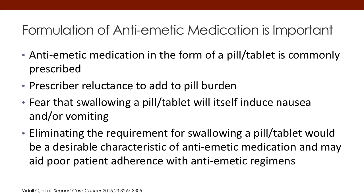Formulation is important. We have different routes and different formulations available. Anti-emetics in pill or tablet form are commonly prescribed, as is the injectable form. There can be reluctance due to pill burden, and head and neck cancer patients many times cannot swallow pills. So always looking for alternative routes of administration is important, because many cancer patients cannot take medications orally or cannot easily receive injections during clinic visits. Having routes such as a transdermal patch or a subcutaneous long-acting injection would be of value for a certain subset of patients being treated with chemotherapy.